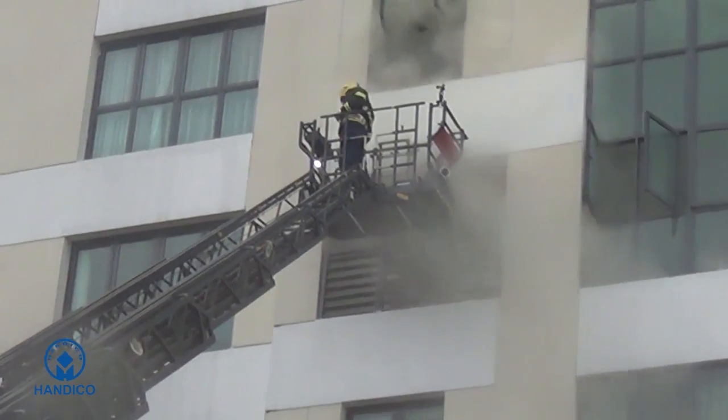What should you do if you're stuck in a building in case of smoke and fire? In this video, we would like to introduce you the steps to escape the building in case of a fire. Firstly, keep calm and take the following steps.